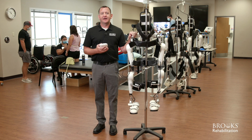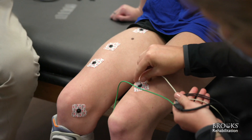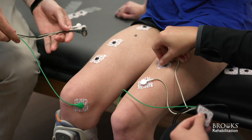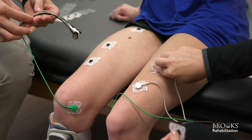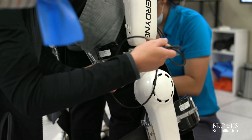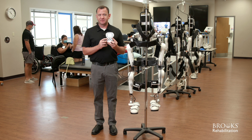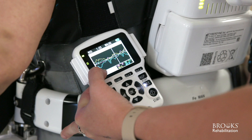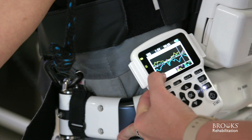When a patient is set up in HAL, they have electrodes that are put on their hip flexors, their hip extensors, their knee extensors, and their knee flexors. These sensors pick up the small electrical currents and deliver them to the robot. The therapist utilizes a small remote in order to control what signals are being amplified and what signals are being muted, and allows the patient to have a more productive walking experience.